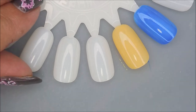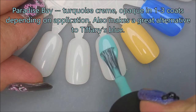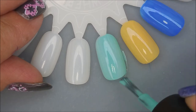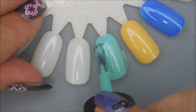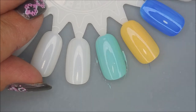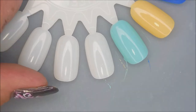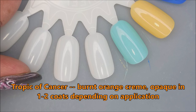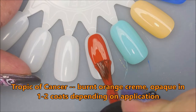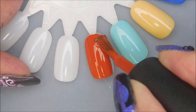And then the next one is Paradise Bay. Gorgeous. Gorgeous collection. I am so excited — I cannot wait to water marble with these. There we go with our first coat of Paradise Bay. And then finally, Tropic of Cancer. Just lovely. Look at that — smooth as butter. Love it.